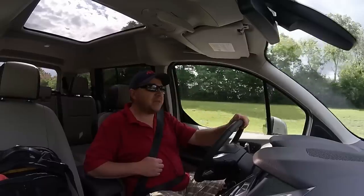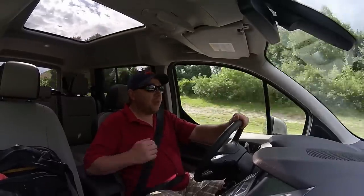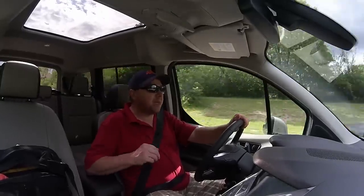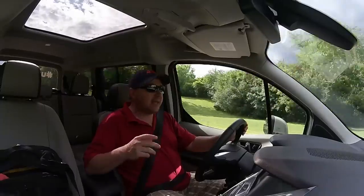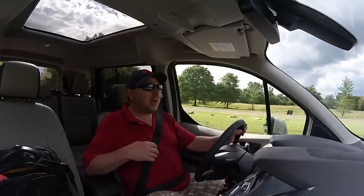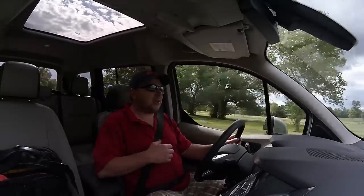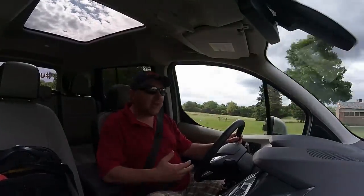Ford is trying to mix it up a little bit in the family wagon segment. This is a minivan, really, in the old school style of minivan, in the sense of small, compact, able to carry lots of people or lots of cargo and or both. It has no pretensions of being a crossover. That's why this feels like the old style minivan.